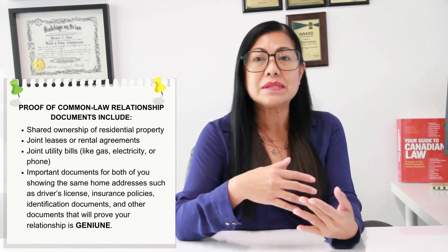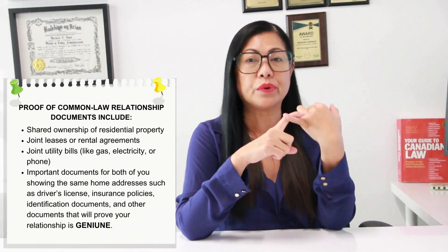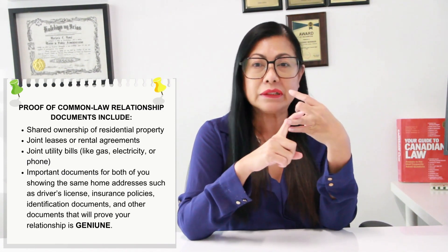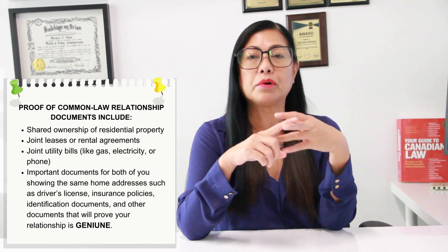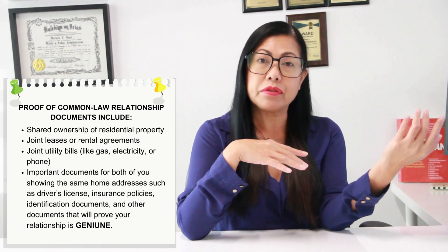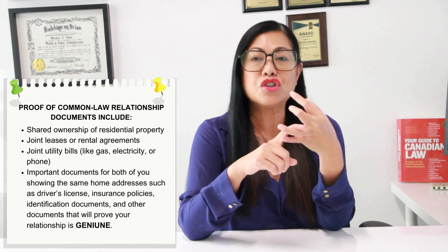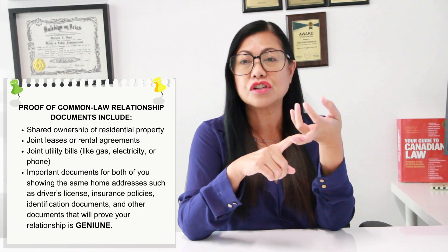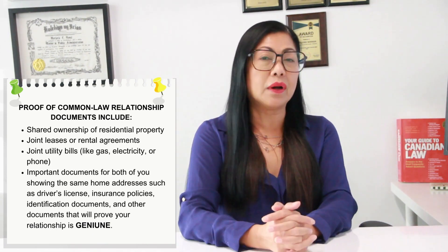Documents that can be used as proof of a common law relationship include shared ownership of residential property, joint leases or rental agreements, joint utility bills such as gas, electricity, and phone, and important documents for both of you showing the same home address, such as driver's licenses, insurance policies, identification documents, and any other documents that will prove that your relationship is genuine.